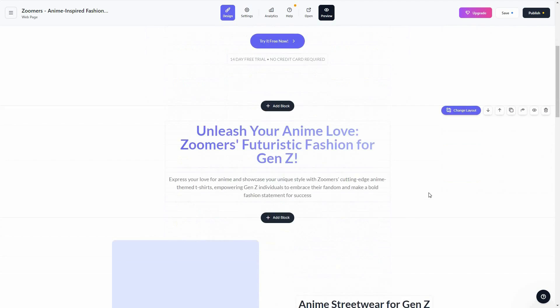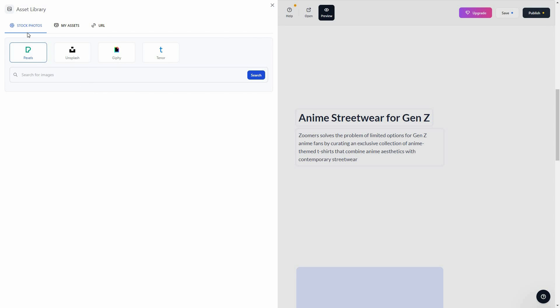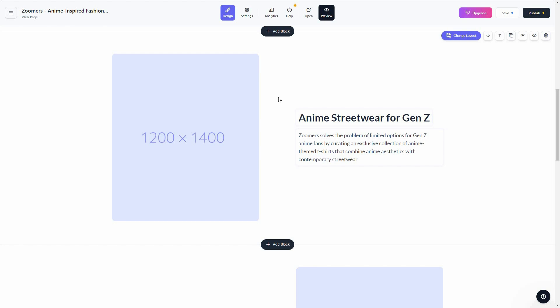For images there are also many options. Click on an image and you get stock photos from Pexels, Unsplash, Giphy, and Tenor — so you can even add GIFs to your web pages. You can upload your own images or videos from your assets, or add media using a URL.